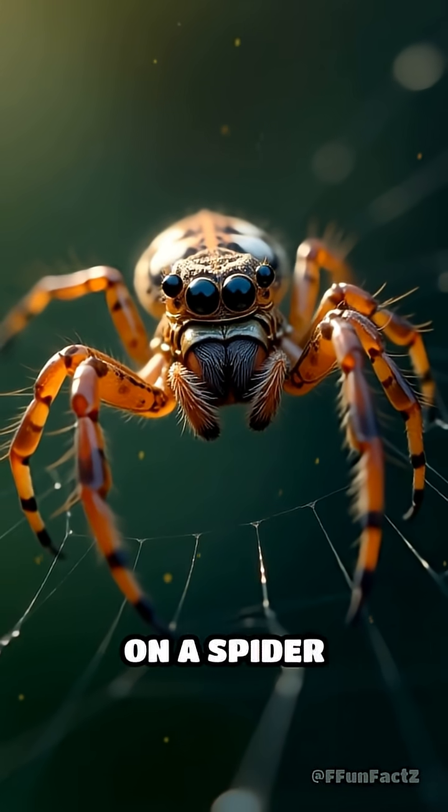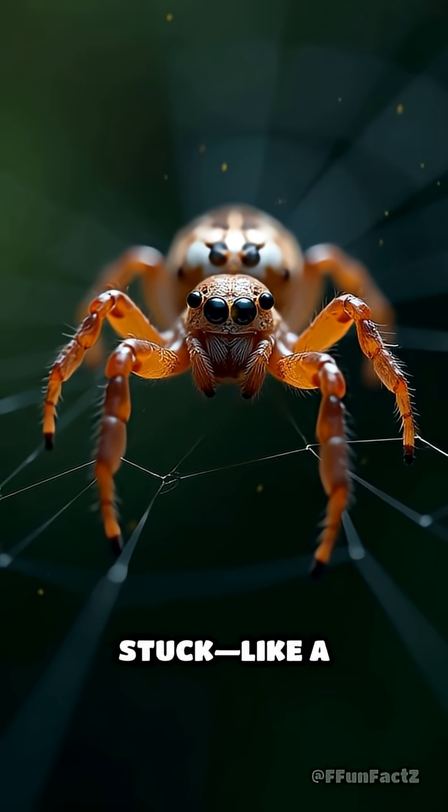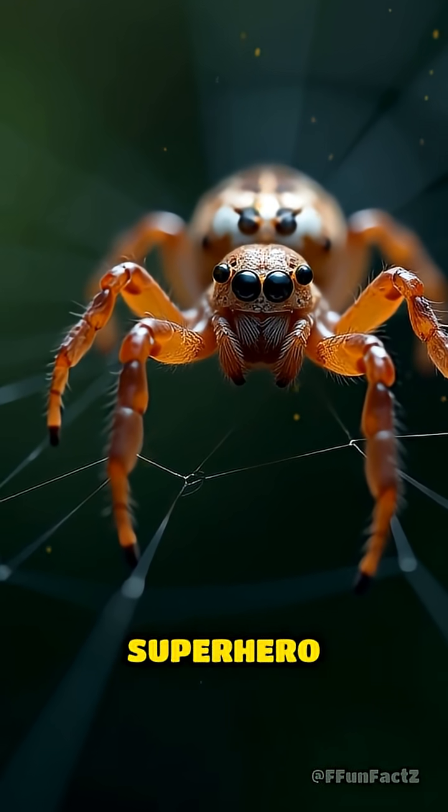Picture zooming in on a spider spinning its web, then a slow-motion shot of a fly getting stuck, like a villain in a superhero movie.